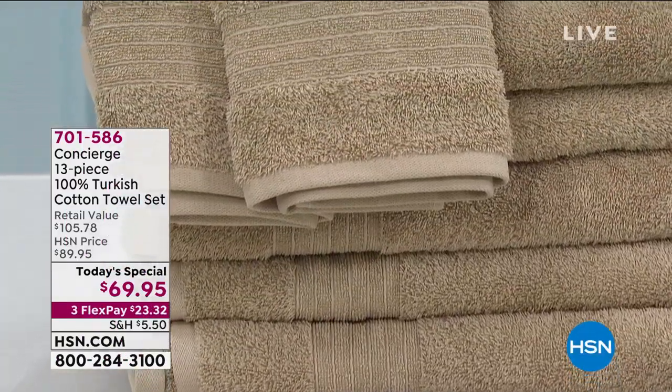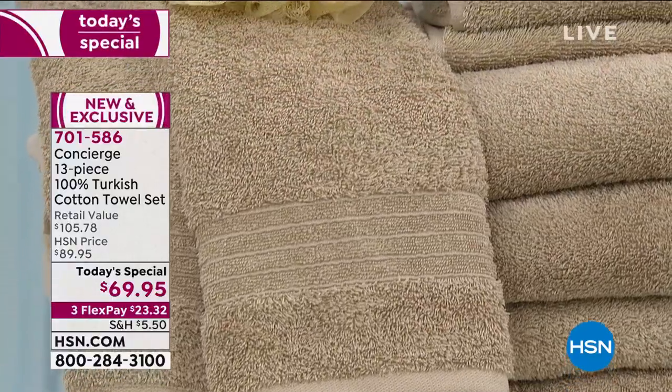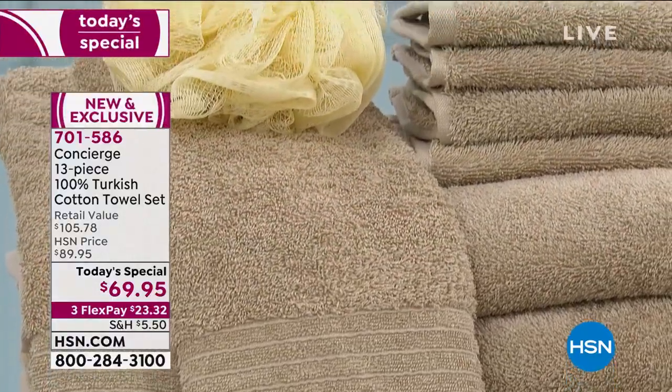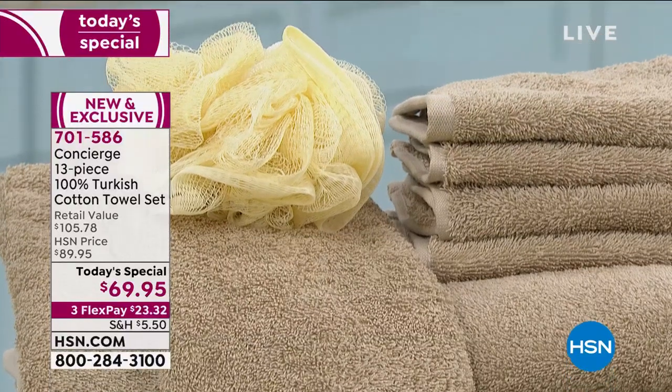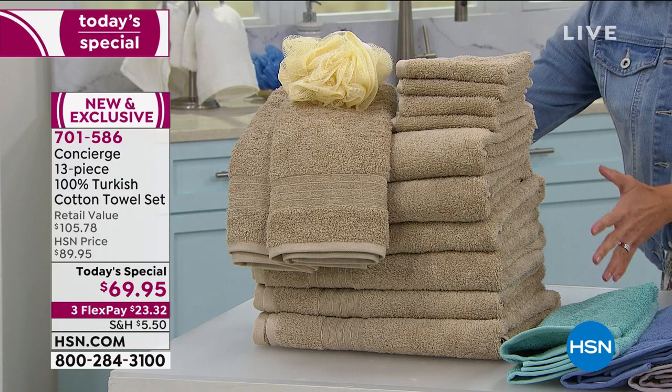We're nearly halfway through our quantity now on our largest, most towels ever offered in a set before. It is our only planned towel today special for the entire year, so we said we need to definitely go big.